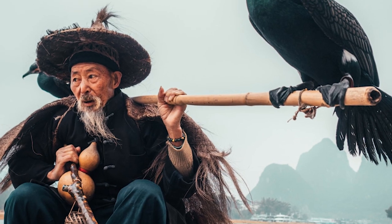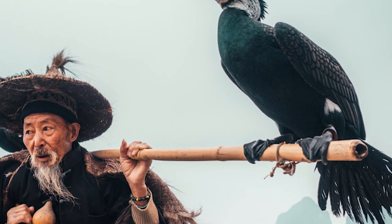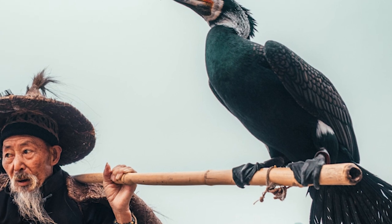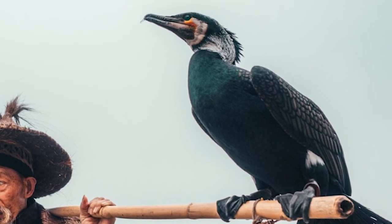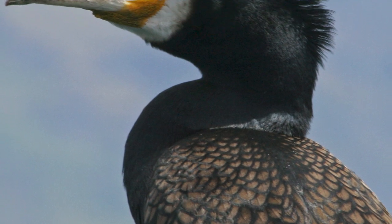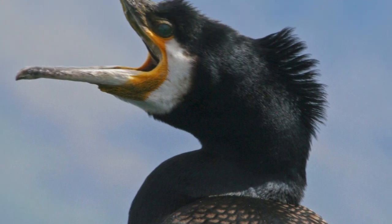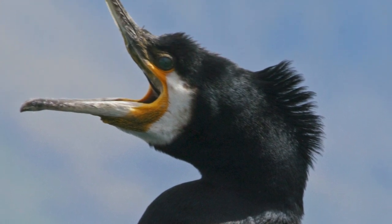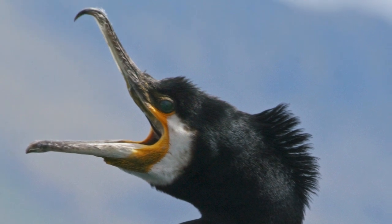In some parts of the world, particularly in China and Japan, they have been trained to capture fish for humans, with a ring around their necks being placed to prevent them from swallowing their catch, then deploying them from small boats. Once they come back up with the catch, fishers are then able to force open the cormorant's mouth by apparently engaging the regurgitation reflex, with some older birds still fishing and participating in the practice even without the rings and tethers.